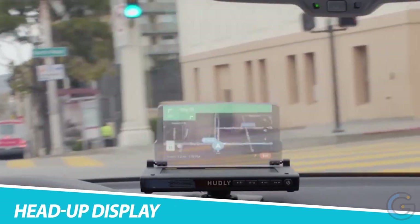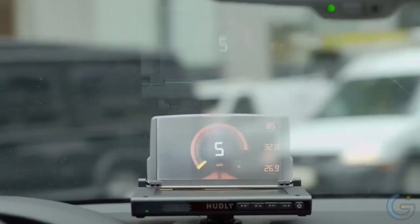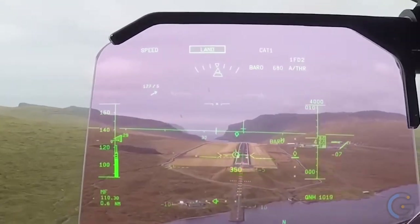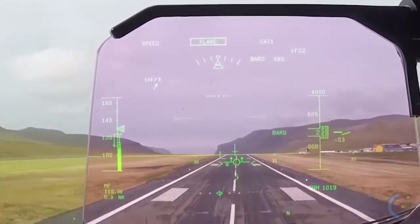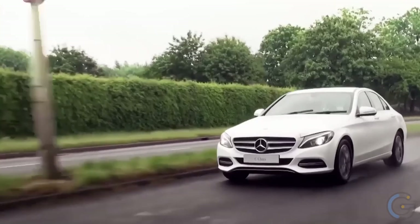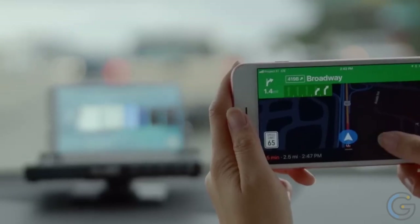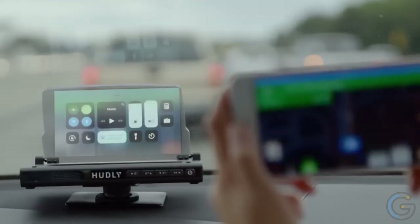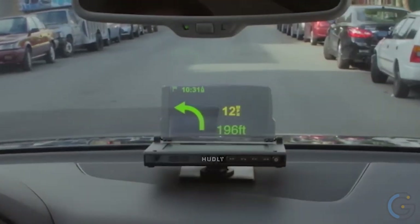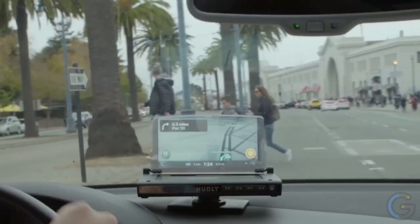The Hudley Full Color Heads Up Display projects information directly onto the windshield, allowing drivers to keep their eyes on the road while still accessing important information. Compatible with most cars, it can display speed, navigation directions, and incoming calls or messages. It features a bright and clear display that is easy to read even in bright sunlight, with a simple plug-and-play setup requiring no tools that can be completed in a matter of minutes.